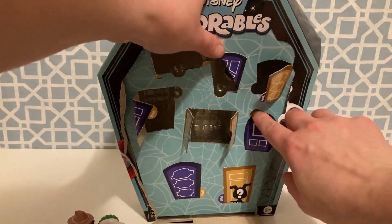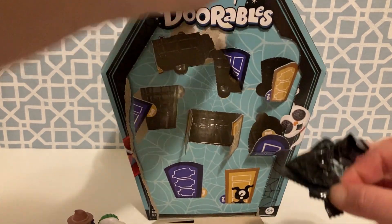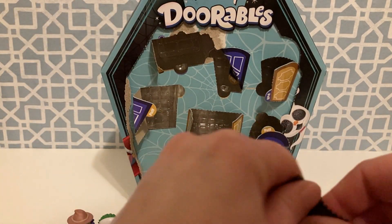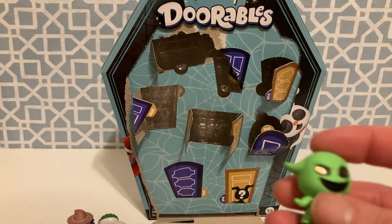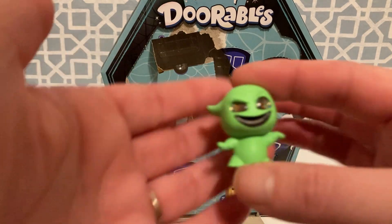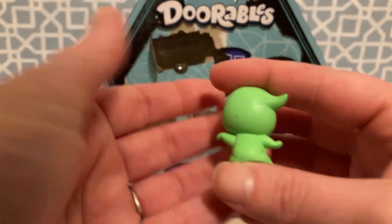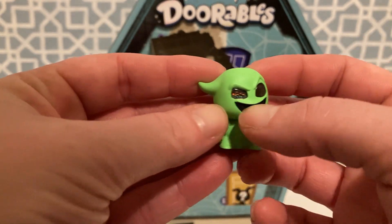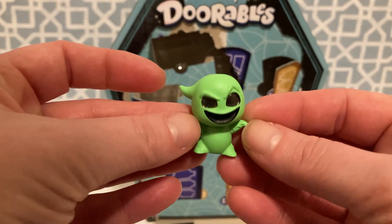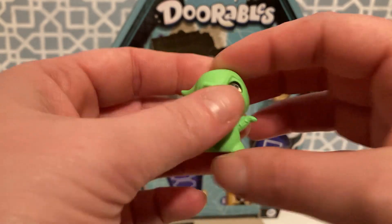Alright, let's see who we get next. It looks like we got Oogie Boogie. This one's quite cool too — his glittery eyes and that shiny black mouth. I love that color green. Very cool.